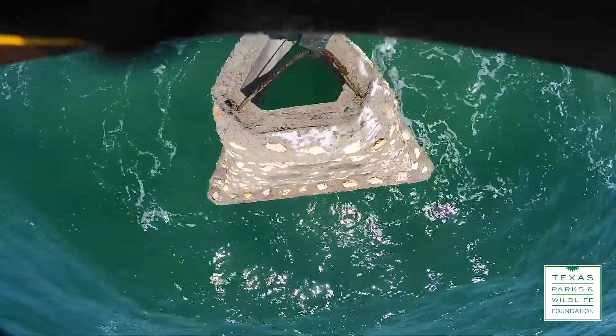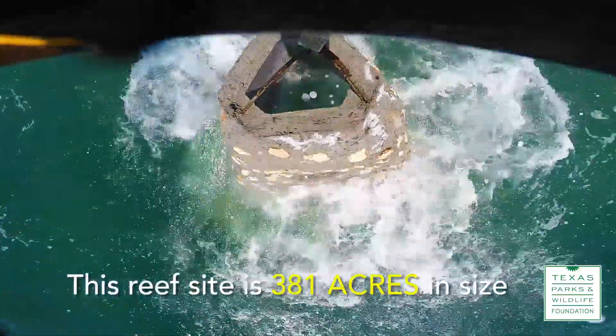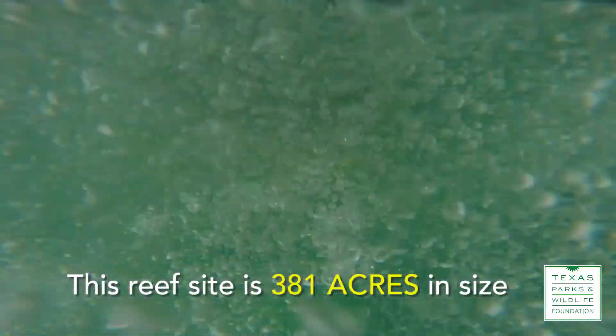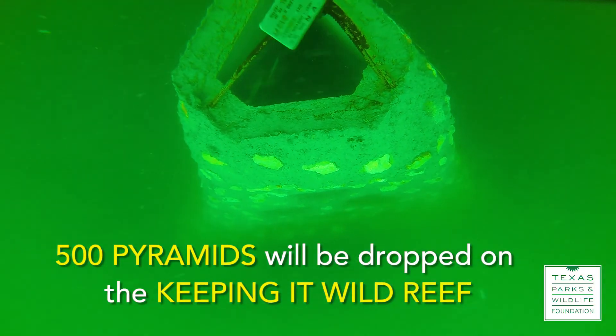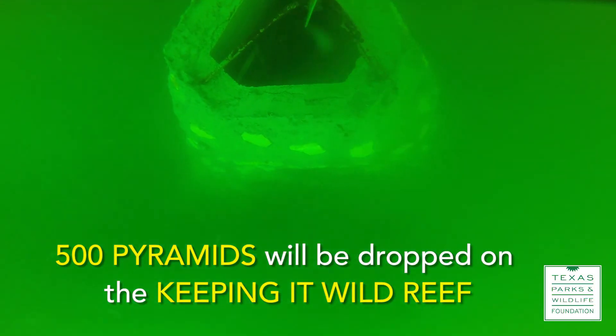This particular reef site is 381 acres in size and has a couple of subunits within it. One is the Keep It Wild Reef, and we have 500 pyramids that we're going to be putting into it.